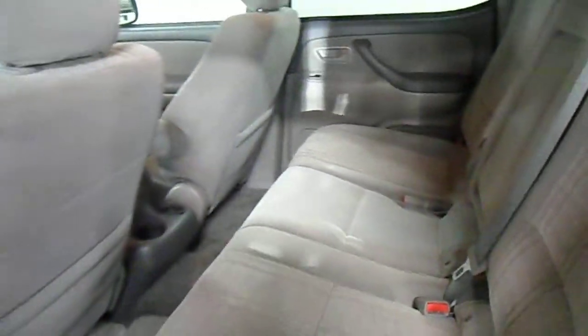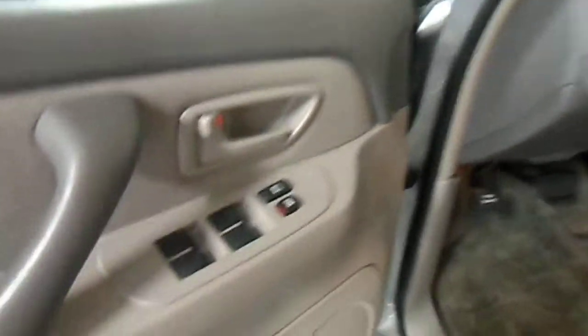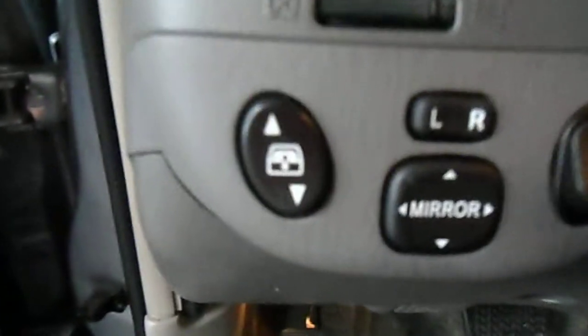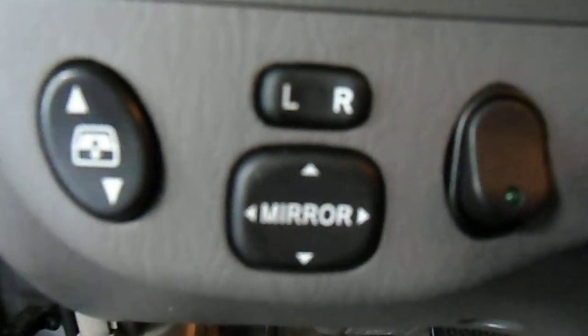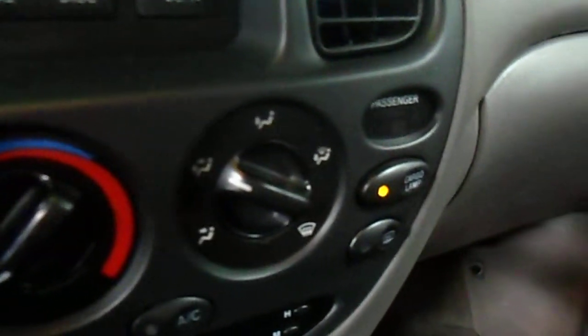That center console will fold down. Check out the front here. There's your power windows, power door locks, remote power mirrors, thermostat controls, four wheel drive controls, and a CD player.